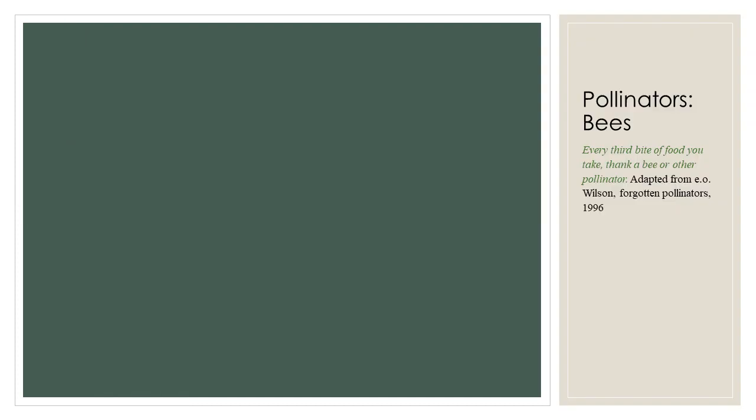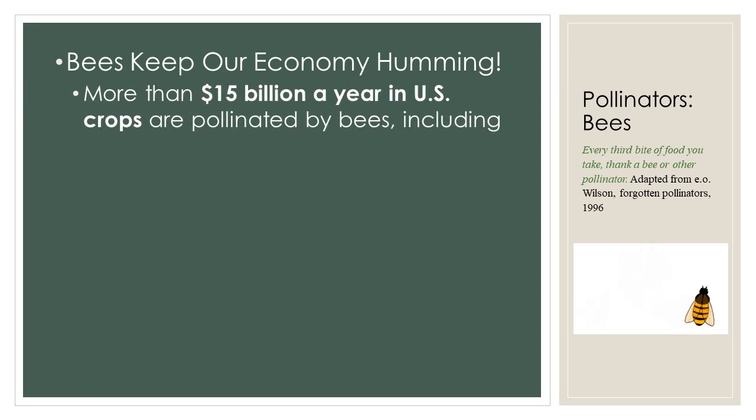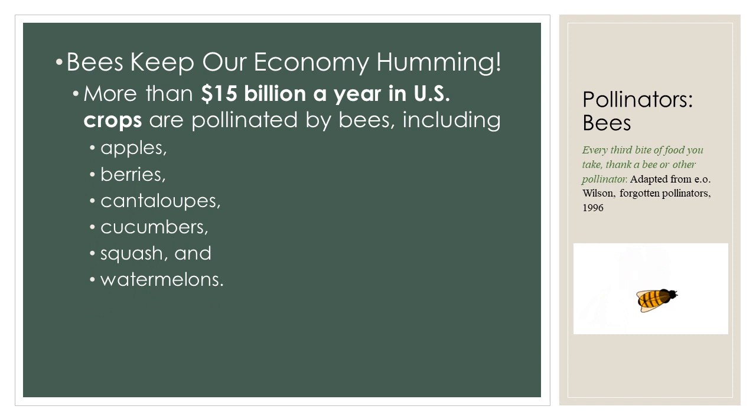Among insect pollinators, bees are especially efficient because they eat pollen and nectar exclusively and visit many flowers of the same species during a single trip. They have hairy bodies that easily pick up pollen grains, making pollen transfer possible. You could say that bees keep our economy humming. More than $15 billion a year in U.S. crops are pollinated by bees, including apples, berries, cantaloupes, cucumbers, squash, and watermelons.